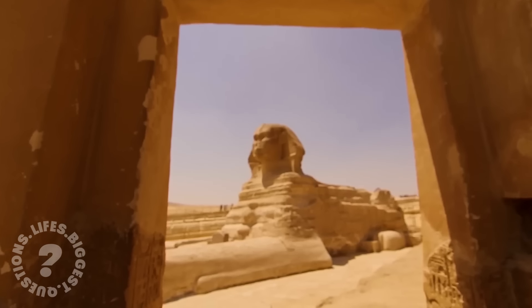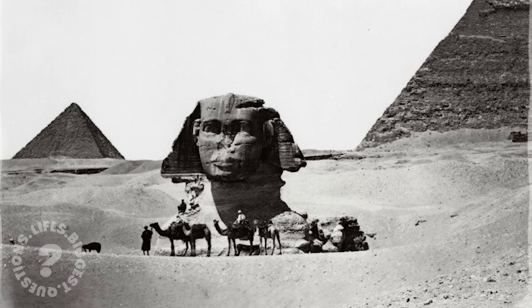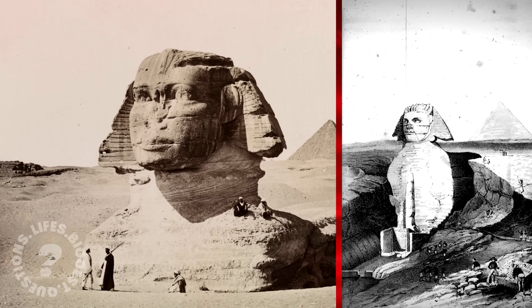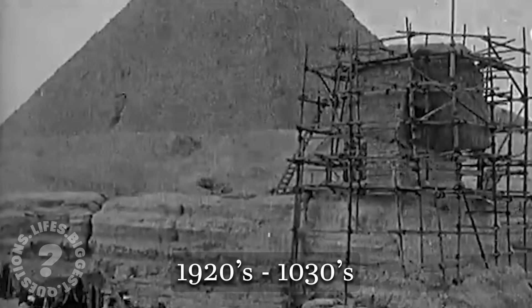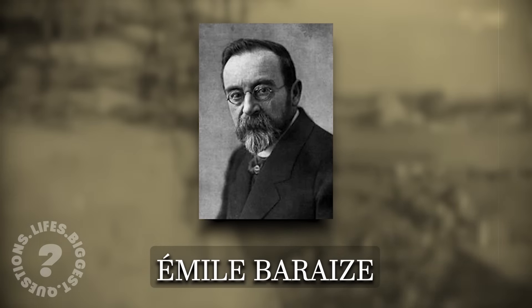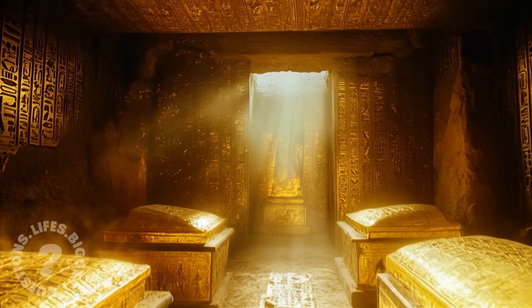The rediscovery of the Sphinx happened long after its original construction. For much of its history, it was almost entirely buried under sand, with only its head visible. In 1817, Italian explorer Captain Giovanni Battista Caviglia led an early excavation, clearing some of the sand to reveal more of the body, yet there were no signs of entrances or hidden chambers. The major breakthrough came in the 1920s and 1930s, when French Egyptologist Émile Barays conducted a more systematic excavation, fully exposing the Sphinx's body. Evidence of subterranean passages led to speculation about what lay beneath — could this be the legendary Hall of Records, a hidden repository of ancient knowledge?